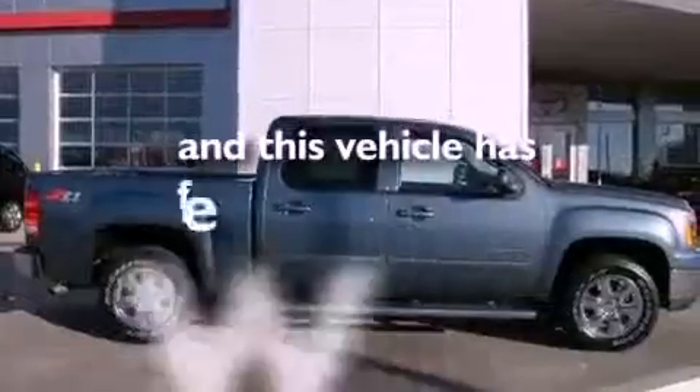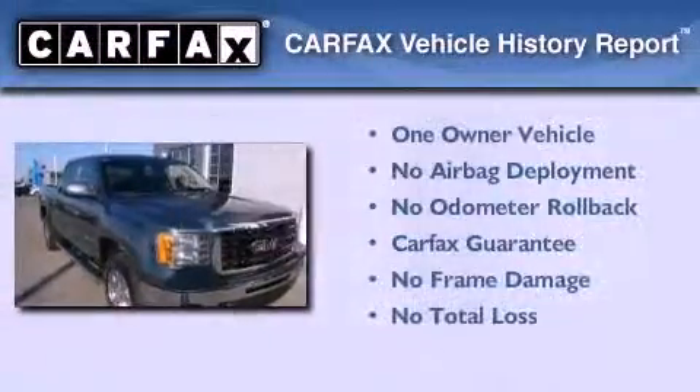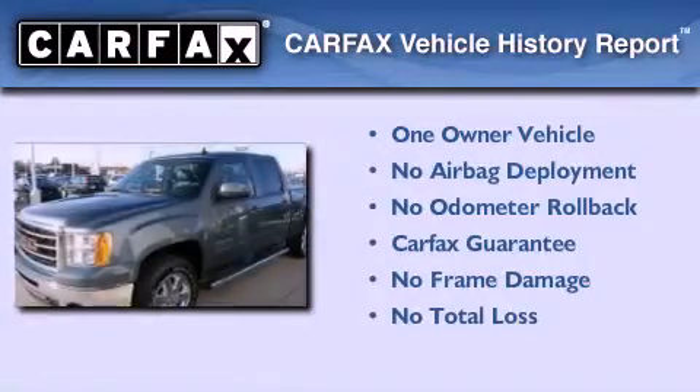This vehicle has less than 44,000 miles. This GMC has had only one owner and it qualifies for the Carfax Buyback Guarantee.